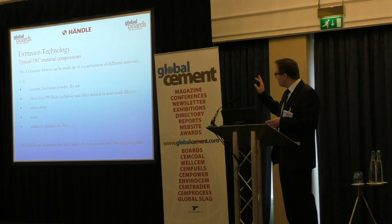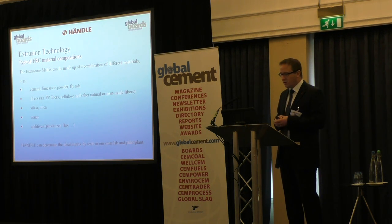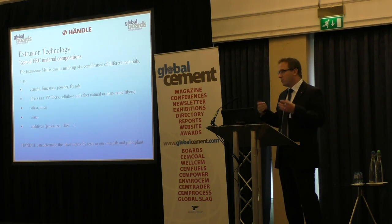The materials of the matrix are well known. On one hand: cement, limestone, fly ash. Fibers such as PP fibers, cellulose, and in some cases even carbon fibers. Silica, and of course water, plus some additives to make it extrudable, such as plasticizers, fluxes, and other possible admixtures.